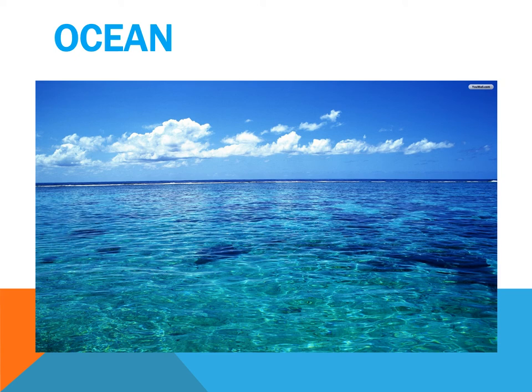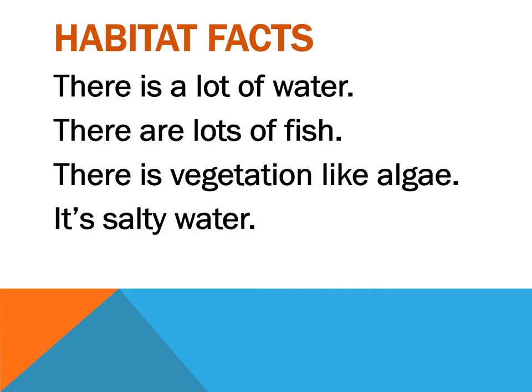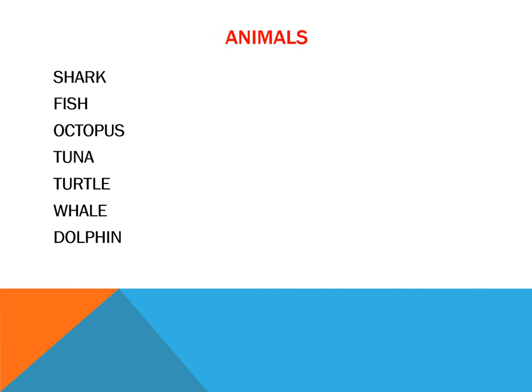What animals can we find in the ocean? Here the habitat facts are: there is a lot of water, there are lots of fish and other animals, there is vegetation like algae, and it's salty water, no fresh water. What animals can we find? Shark, fish, octopus, tuna, turtle, whale, or dolphin.